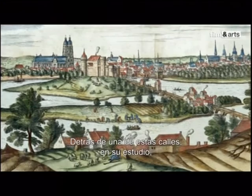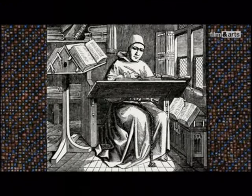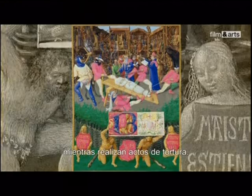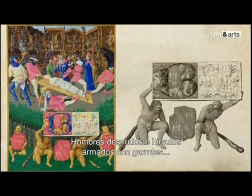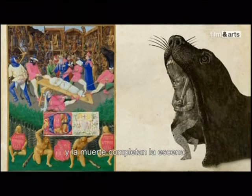Behind one of these streets, in his studio, sometime between 1452 and 1461, the renowned painter Jean Fouquet was working on a painting called The Martyrdom of Saint Apollonia. What do we see? A bound saint being martyred by her executioners as they carry out acts of torture. A large crowd has gathered in a semi-circle on the stands to witness the saint having her teeth pulled out. Naked, hirsute men armed with clubs, demons, angels, and death complete the scene.